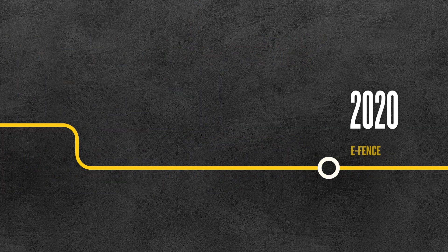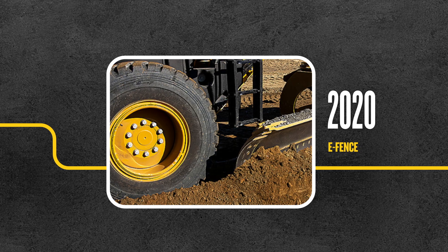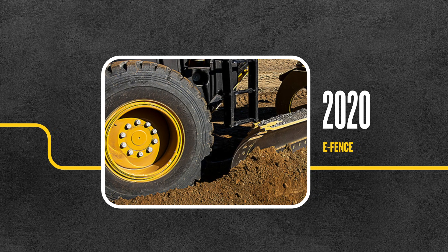E-Fence arrives with this technology, creating invisible boundaries to protect the blade from damaging machine structures and tyres.